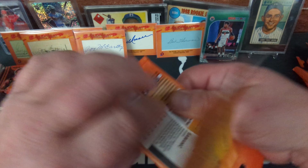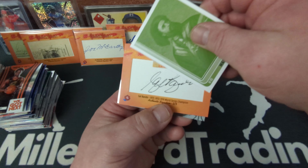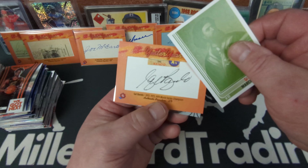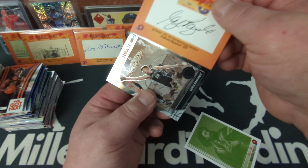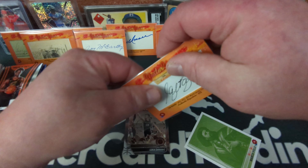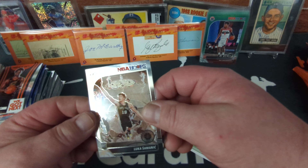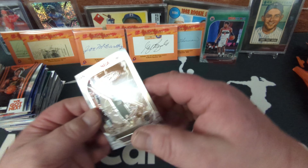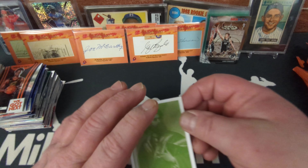Cut auto coming up — Marco Polo on the front — and we've got Sal Bando, 1972-73-74 World Series champion, three years in a row, number two of three. That's a sticker auto, interesting. Never heard of Sal Bando but cool cut autos nonetheless. And we got Lucas Samanic — that's a rookie card. Marco Polo on the base card.